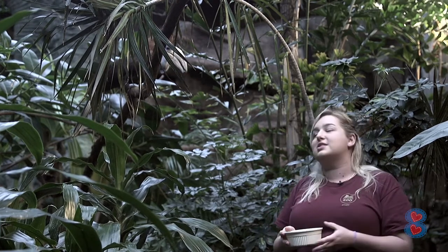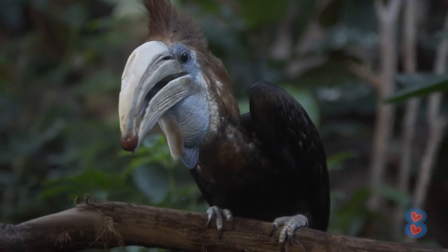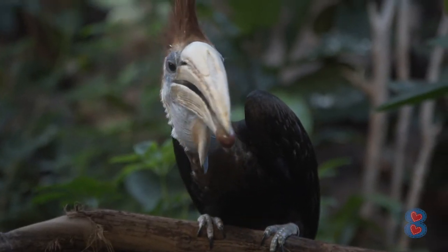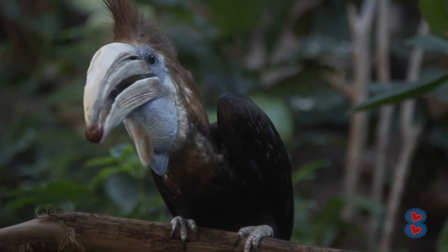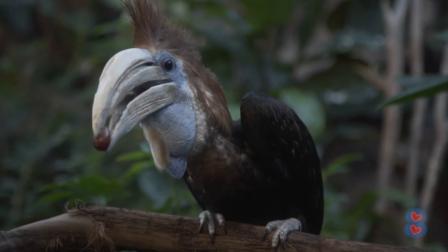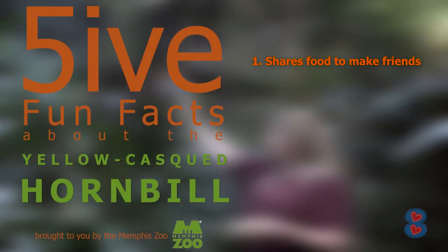So the first fun fact about birds: you can see that she's holding a grape. That's actually because she wants me to take it. When birds are building relationships with other birds, people, or whomever they choose, they actually want to regurgitate food or pass food back and forth. So sharing your snacks at lunch is what Ginny is trying to do — she wants me to share this grape with her.